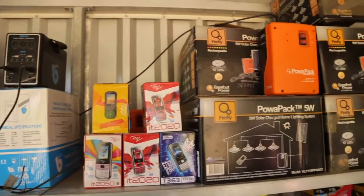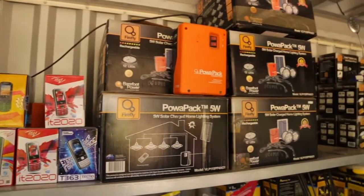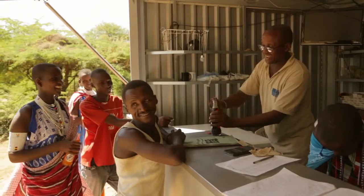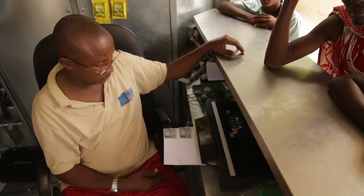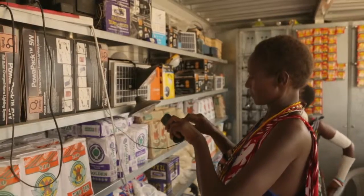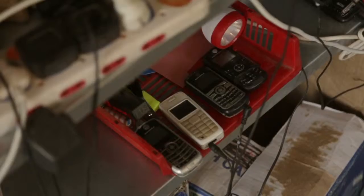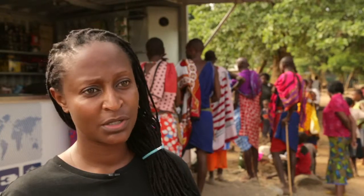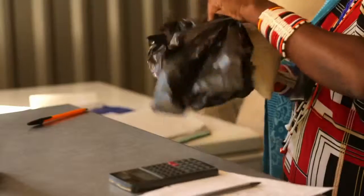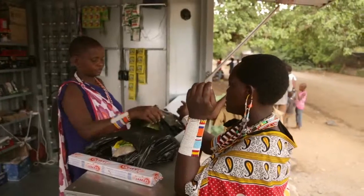We have solar products in our kiosks. They're affordable, they're durable, they have warranty, and they have good quality. We have advantages like photocopying, the printer, internet. We have a system whereby we can charge more than 80 phones at the same time. So all they have to do is just walk to the Solar Kiosk, charge their phones, get solar products, get their daily sugar, get their daily milk. It's a hub.